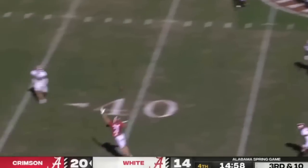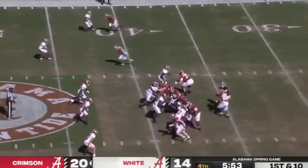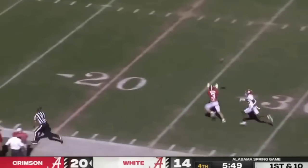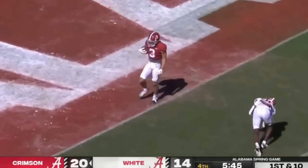Here's a downfield throw — a little overthrowing. I don't blame Burton because he got smacked on that play, it was almost a great catch. And here, a perfect throw to Burton — just a perfect throw on the outside.